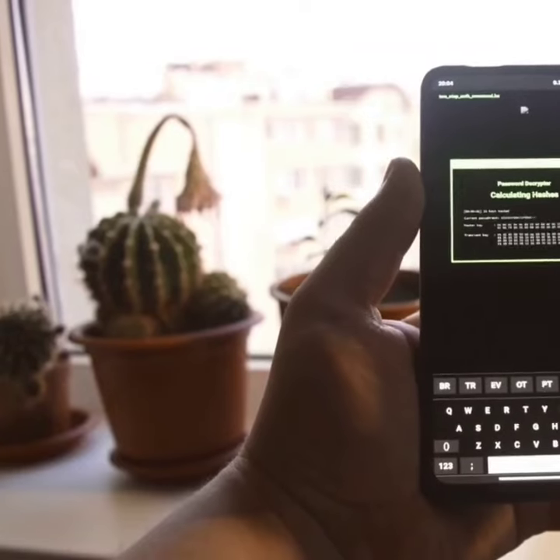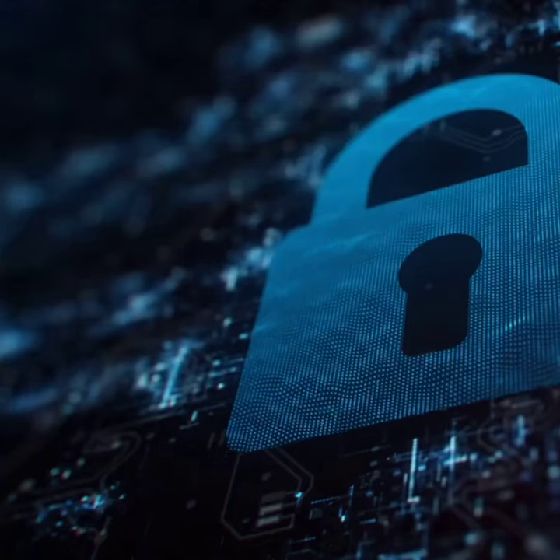Create a strong password. Use a mix of letters, numbers, and symbols. Make it unique and long. Consider using a password manager.